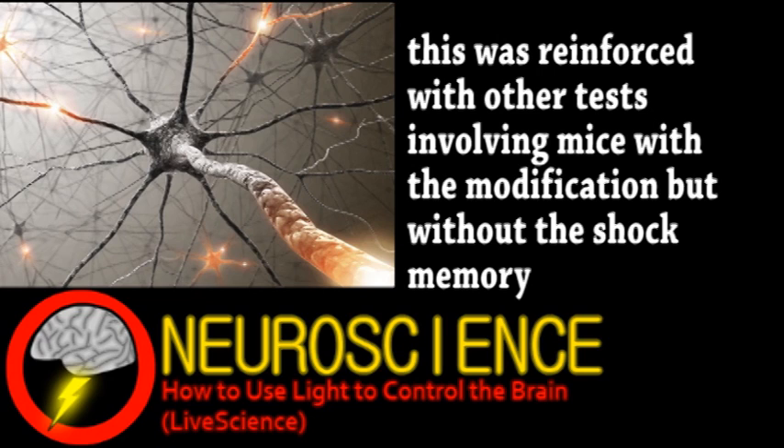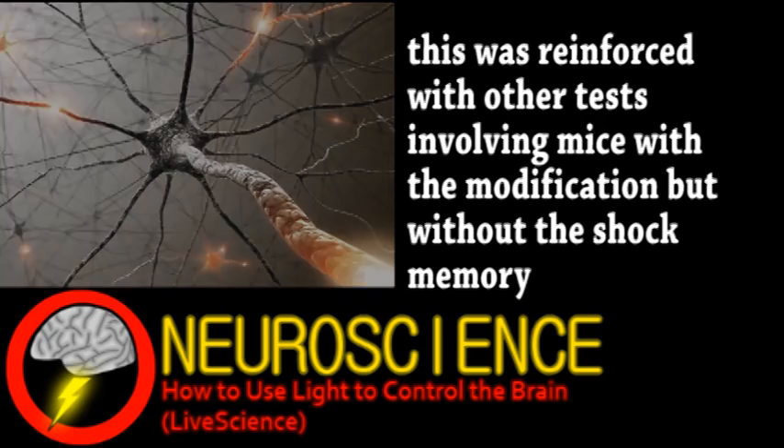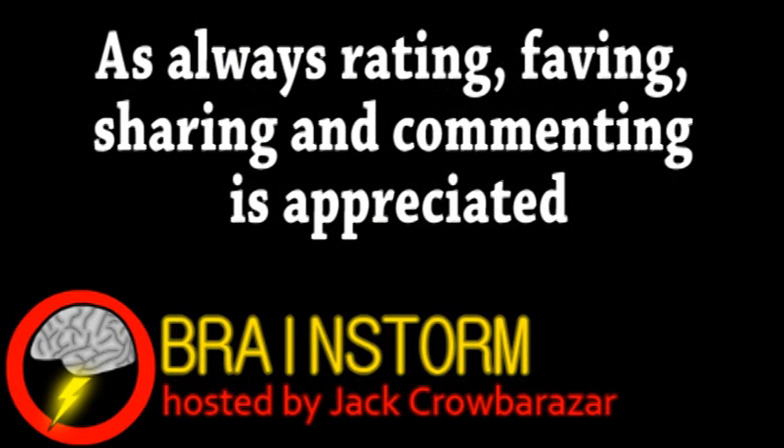Obviously, this is a long way from any kind of human applications, but demonstrates the usefulness of optogenetics as a tool for discovery. Hope you enjoyed this episode — if you did, please consider subscribing and be sure to check the links in the video description.